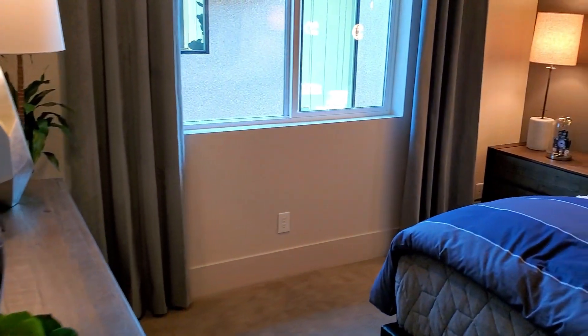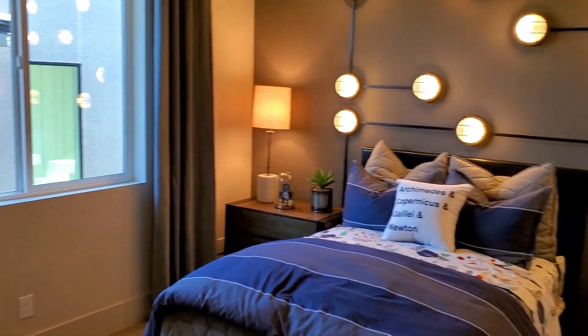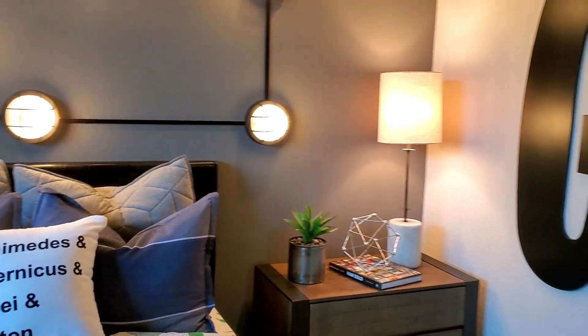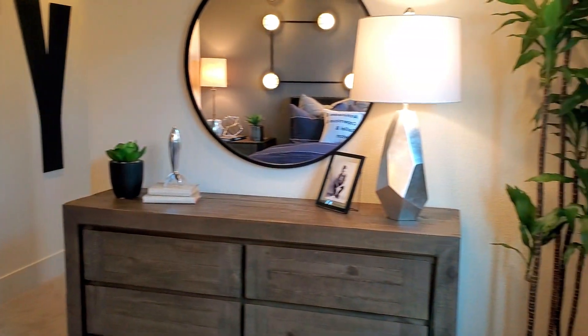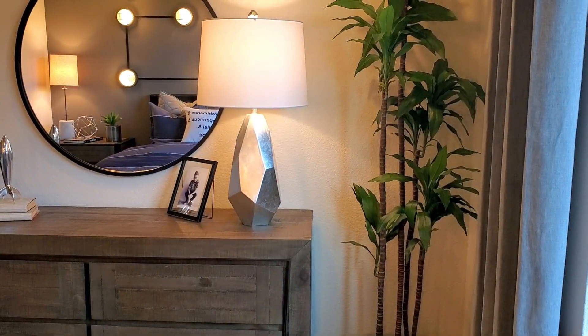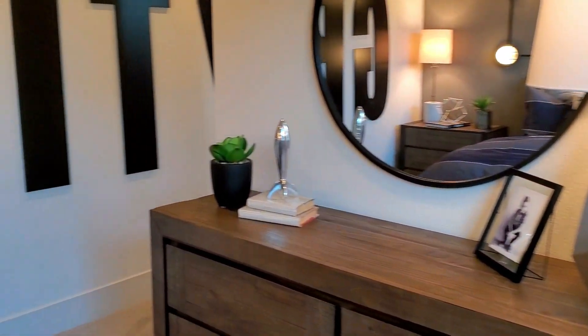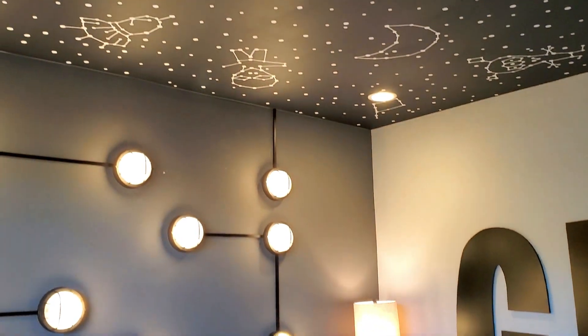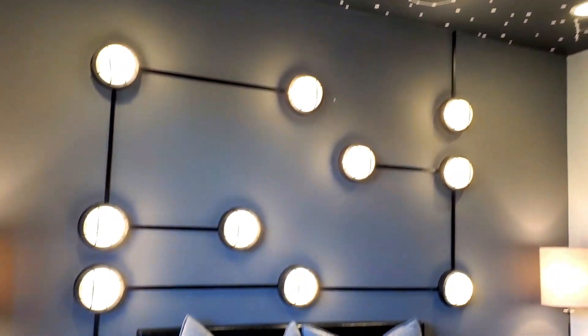Now another bathroom and another bedroom — beautiful. What a nice place. The stars up here — very well done. Great kids' room.